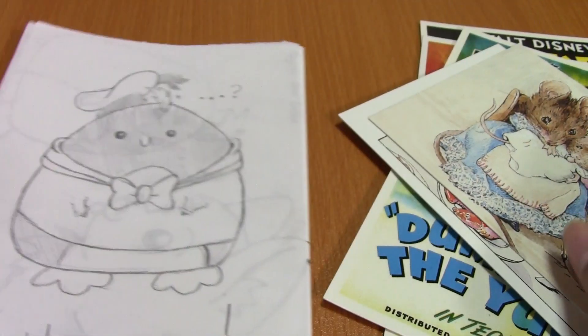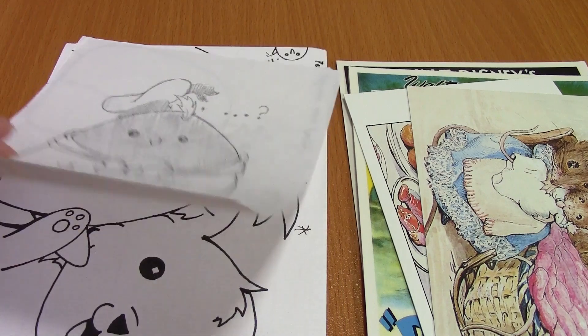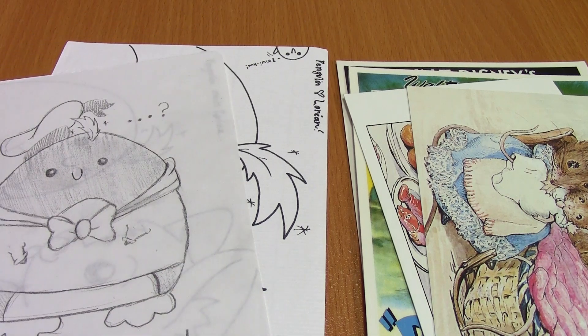Thank you so much, Jessica. You are amazing. These postcards are going straight into my collection. Thank you so much. And these drawings will be treasured forever and ever, I love them so much. Thank you! And the rest of you guys, go subscribe to Pangolin CC. She has awesome videos and they're all very educational and informative and cute, and you guys will love them. So thank you so much for watching. I'll see you guys next time. Bye!